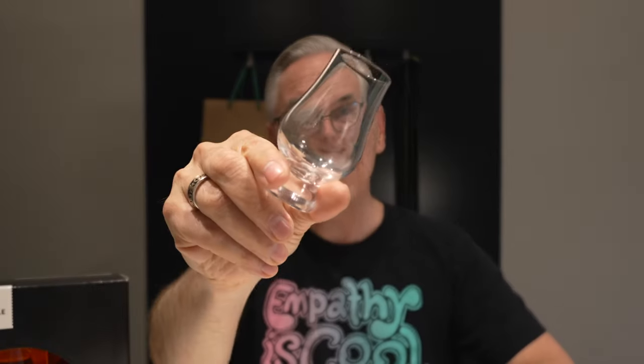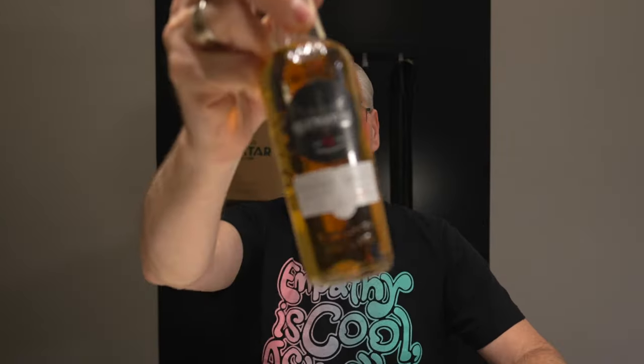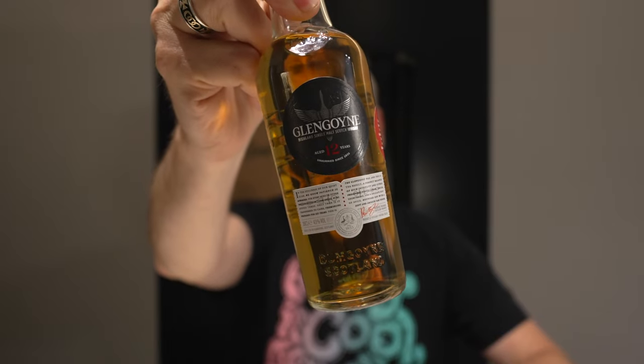Today I have an itty bitty Glencairn glass that I brought along as my new travel tasting glass, and I have three bottles. I'm going to start with the bottle that I've already opened. If you didn't see me open up this 12-year bottle, you missed my last episode — a tour of the Cava Nectar liquor store. The 12-year is the one I'm going to review first. There's also an 18-year in here and a Legacy.